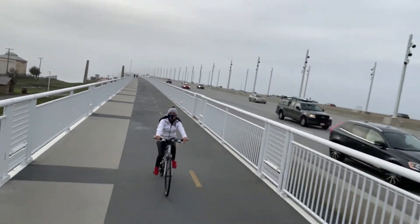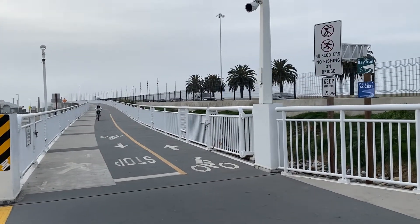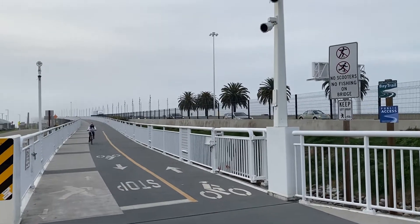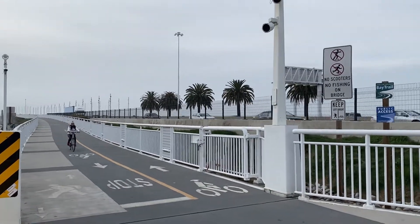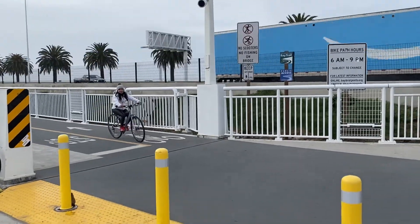I would recommend this trail to anybody to experience something different. Happy New Year — sending blessings to all of you. Thank you very much for watching. Stay tuned for the next video.